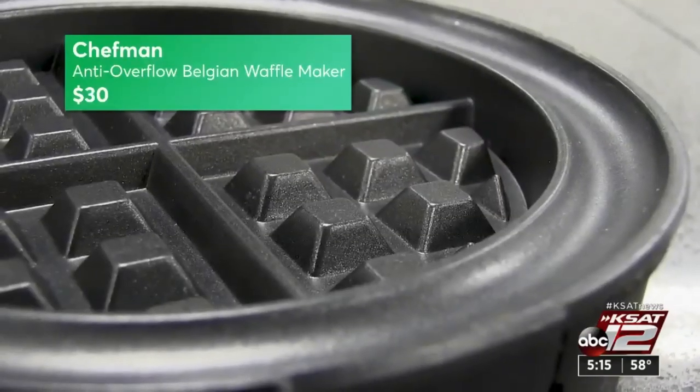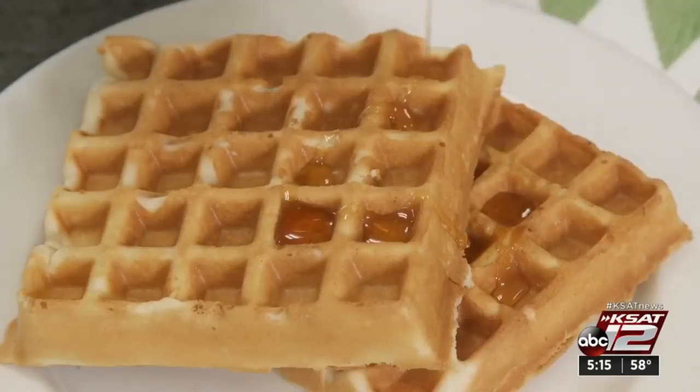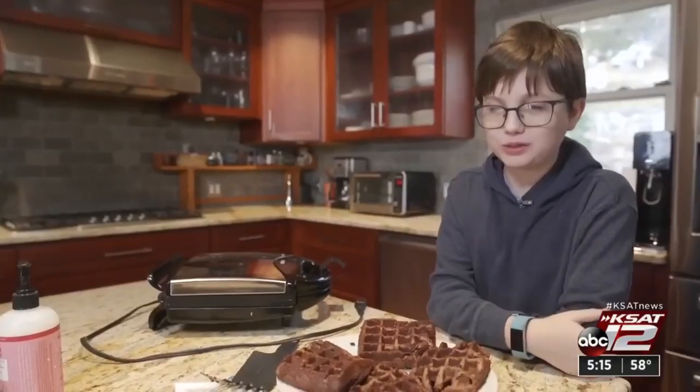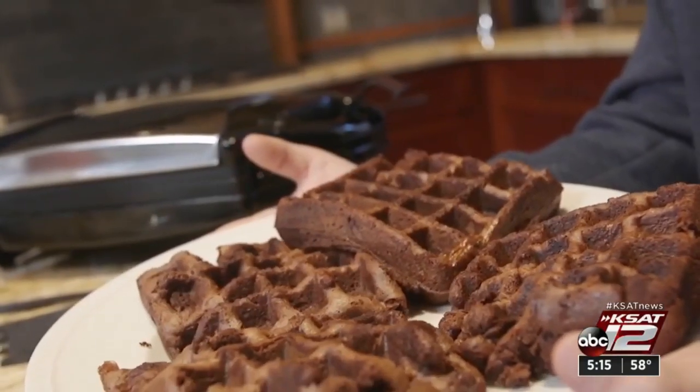All three waffle makers have moats to catch drips. By the way, experts say the key to great waffles — or brownies — is to preheat. Marilyn Moritz, KSET 12 News.